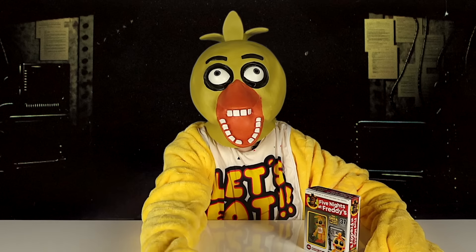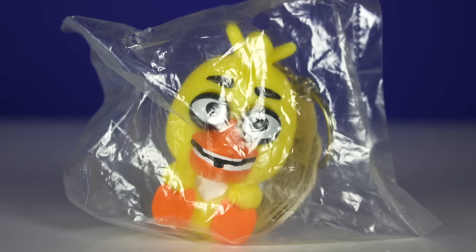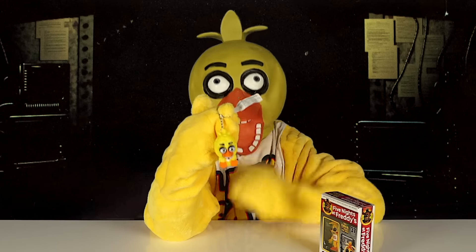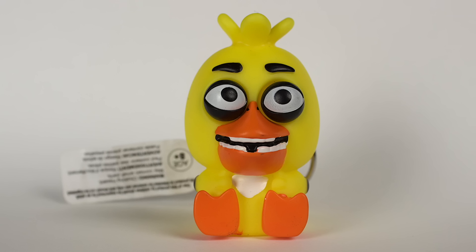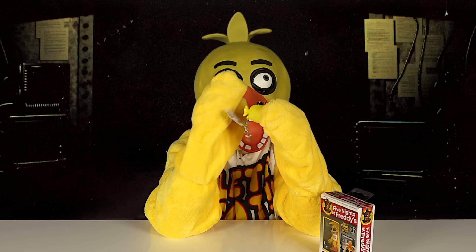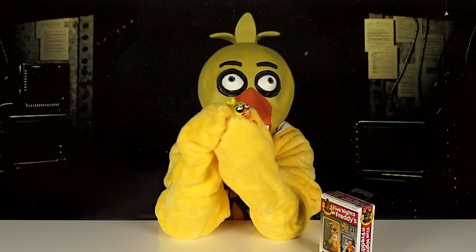Today I've got a Five Nights at Freddy's opening video for you. First, I've got this Five Nights at Freddy's keychain. Let's open it. It's Chica! It's soft and squishy, and whenever you squish it, its eyes pop out like this.